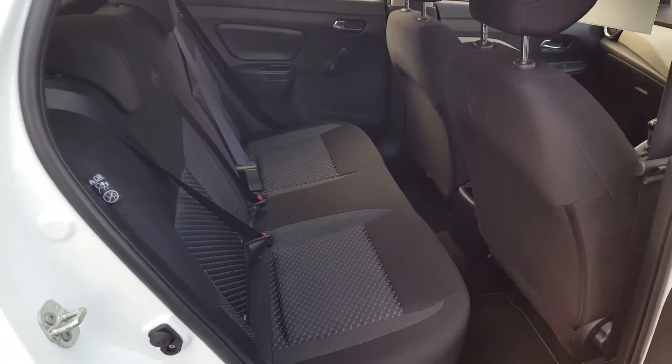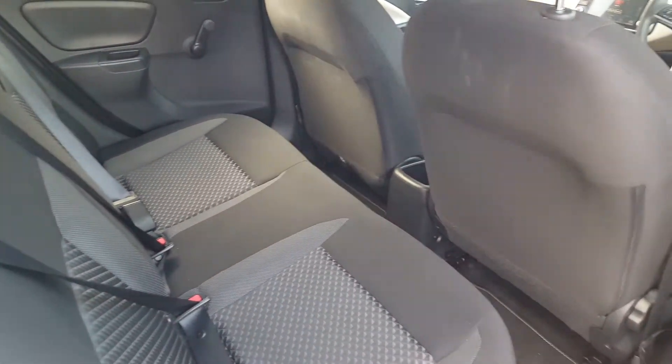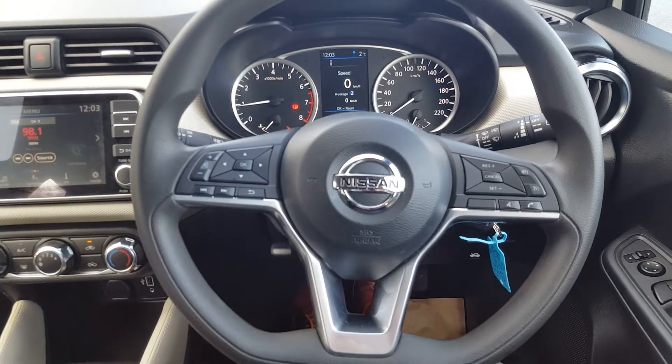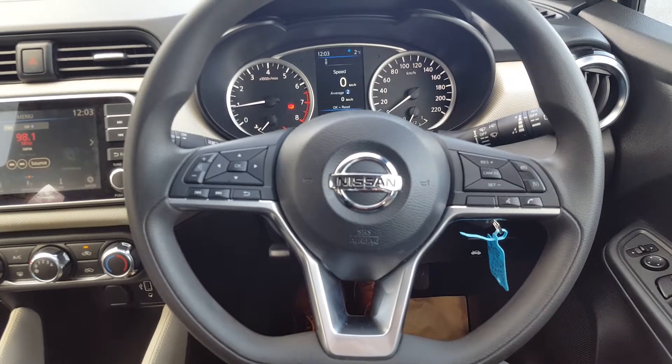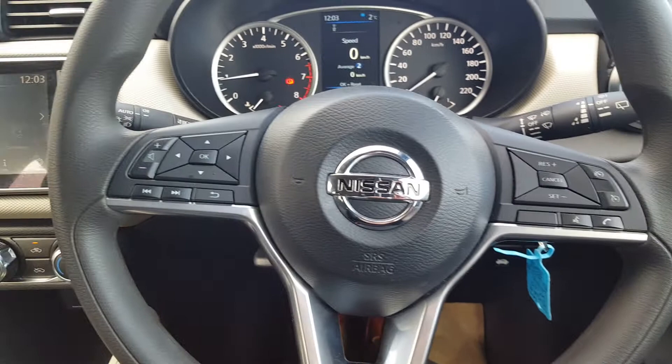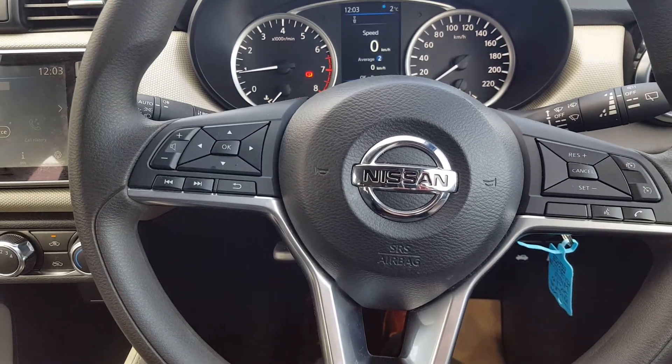Nice black cloth interior. Plenty of room from the back seats for the size of the car. On the interior we have a multifunction steering wheel with cruise control, speed limiter, and mobile phone controls on the right-hand side. On the left-hand side we have onboard computer and radio controls.